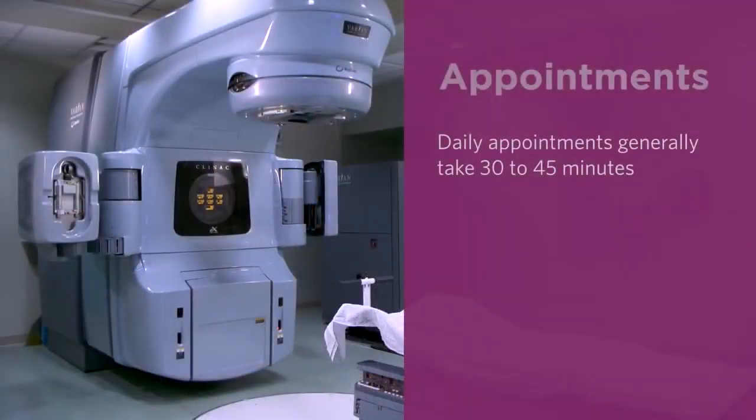Radiation is usually given daily, and appointments generally take 30 to 45 minutes, although only 15 to 30 minutes might be spent in the treatment room.